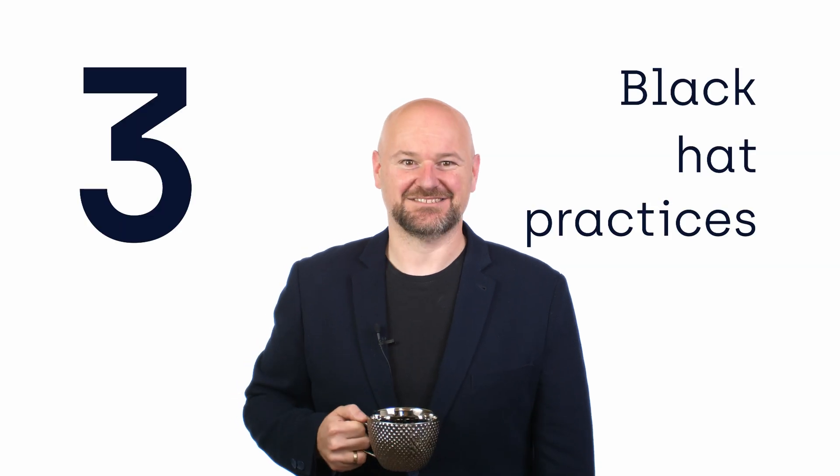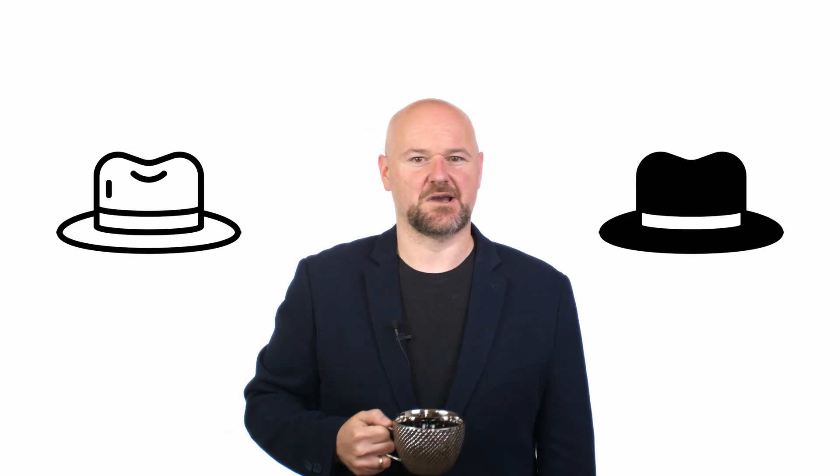Three: black hat practices. Some black hat activities worked out pretty well a couple of years ago, but Google is getting smarter and smarter at distinguishing good SEO from bad SEO. And when Google finds out that your site is using black hat practices, that might end up hurting your website a lot. Avoid cloaking, keyword stuffing, backlinks from spammy sites, and so on.